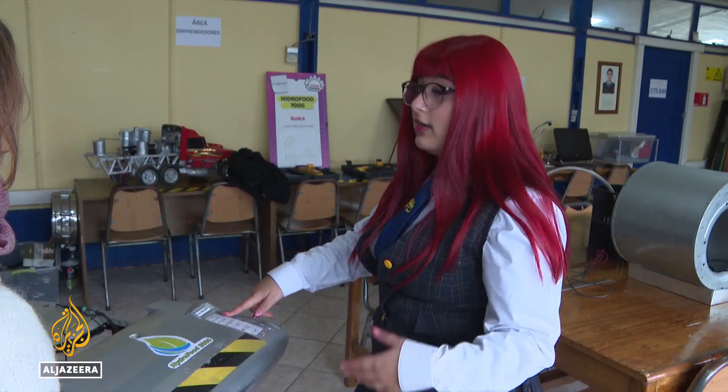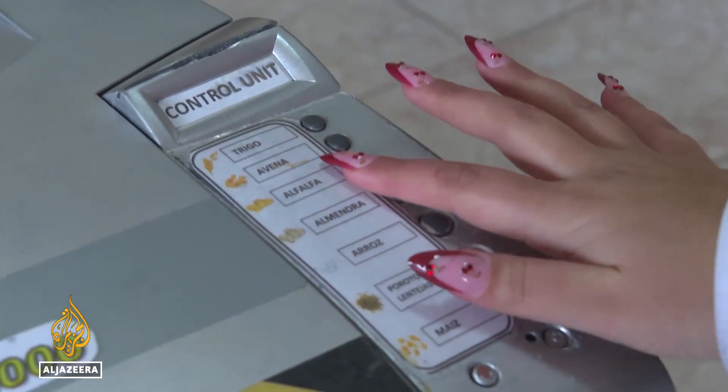You can program it to sprout wheat, oats, alfalfa — which is all very nutritional for humans and animals — or almonds and corn, which grows like a type of grass.